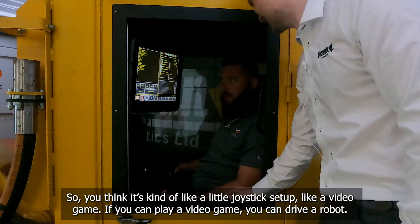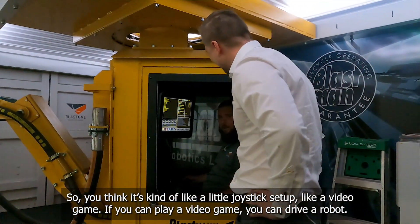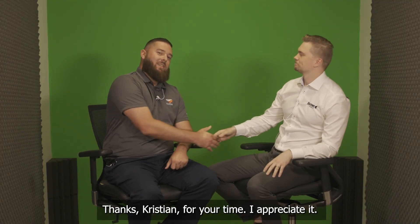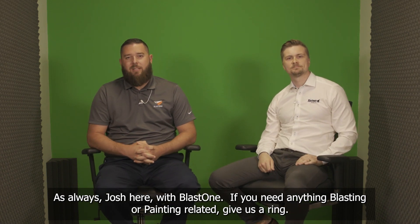You think it's kind of like a joystick setup — like a video game. If you can play a video game, you can drive a robot. Thanks, Christian, for your time. I appreciate it. As always, Josh here with BlastOne. If you need anything blasting or painting related, give us a ring. Thanks for watching this week's Primed Insight. See you next week.